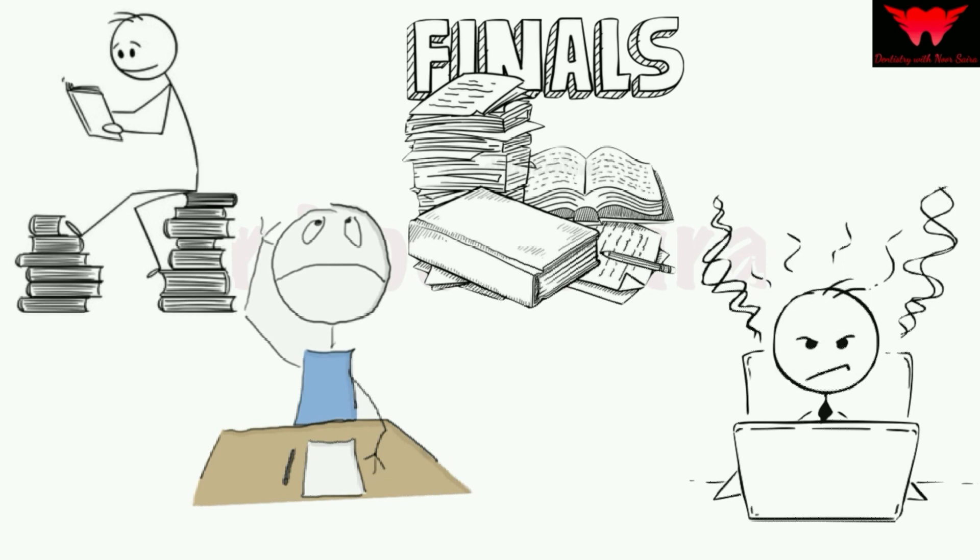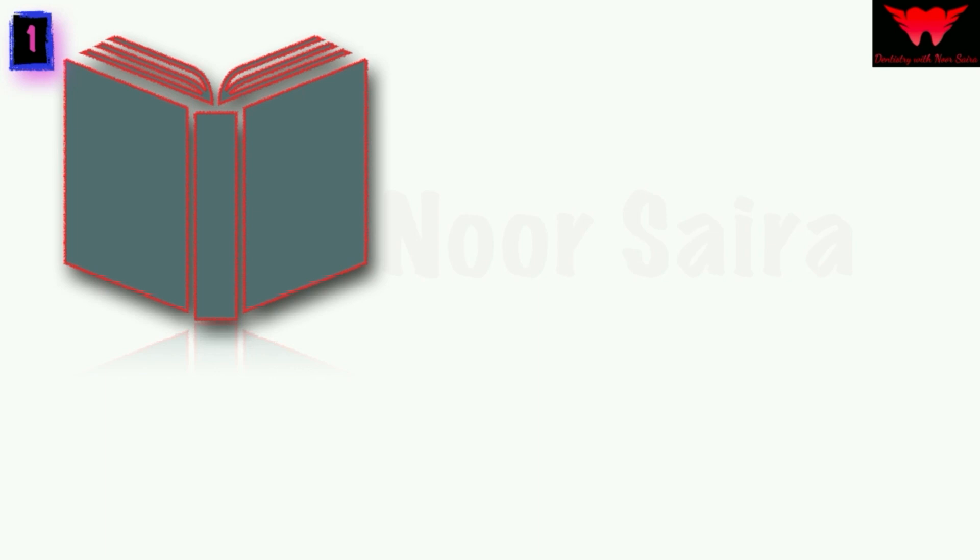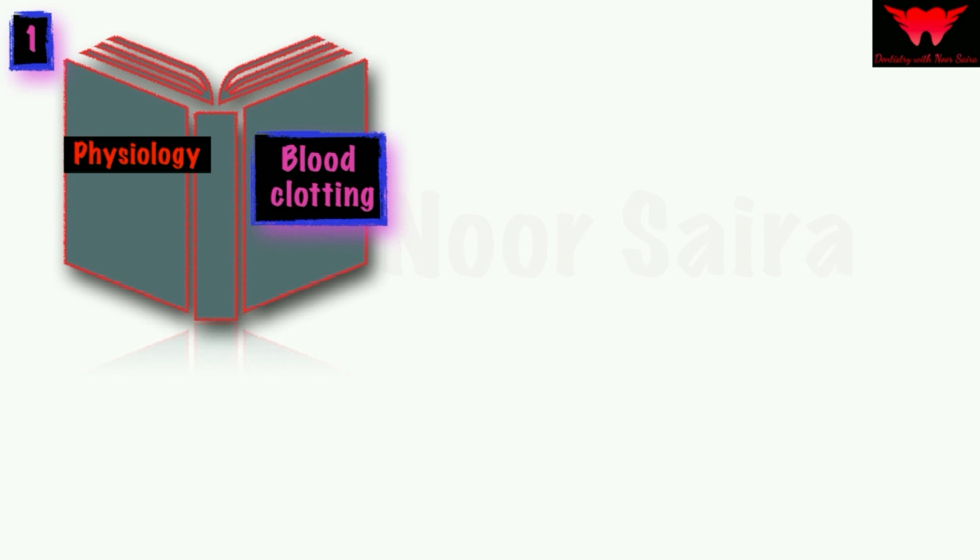This technique has four steps. Step one: decide on a difficult concept that you want to learn. For example, pick a topic from physiology like blood clotting. Read the concept one or two times and try to understand it. Then take a piece of paper or a blackboard and write the topic at the top.